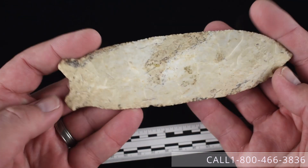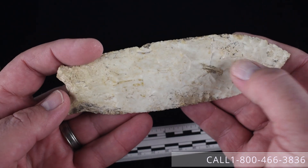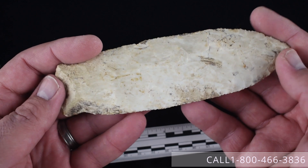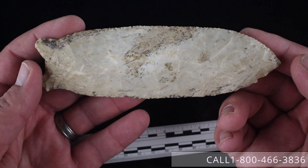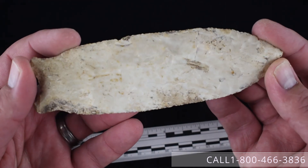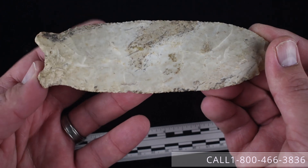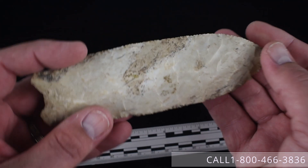Number twenty-two is a six and an eighth inch Greenbrier Point — absolutely massive. Made in Burlington and absolutely loaded with proper mineralization in many places on the piece. It's from Pike County, Illinois. We're asking $2,800 for this piece. Definitely one that would have been worked down considerably had they had it much longer.